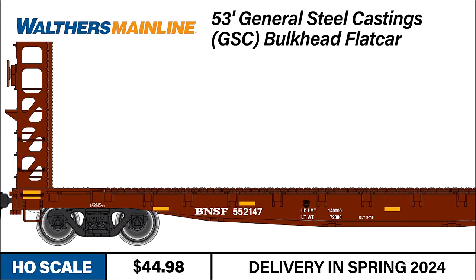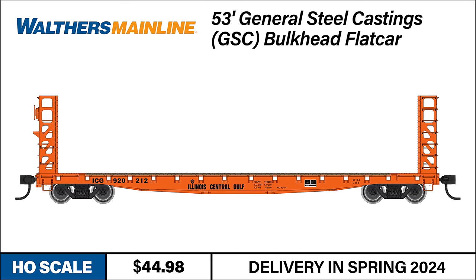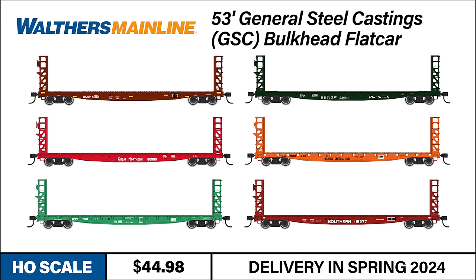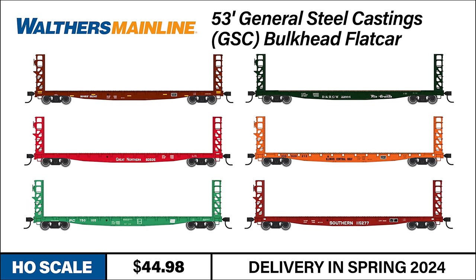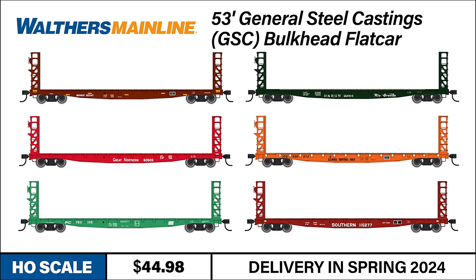Our Walthers Mainline HO scale model features a die-cast metal body that provides excellent tracking and operation. Completely retooled just two years ago, the deck, bulkhead ends, and frames support a great look. The second run of the new tooling is available in Burlington Northern Santa Fe, Denver and Rio Grande Western, Great Northern, Illinois Central Gulf, Penn Central, and Southern Railway.